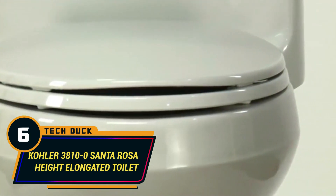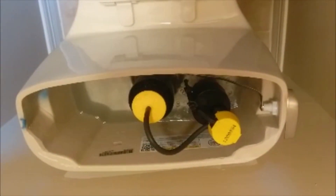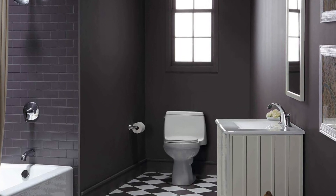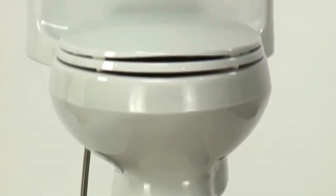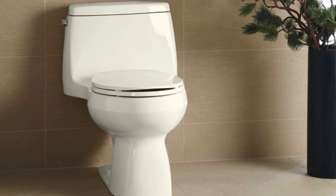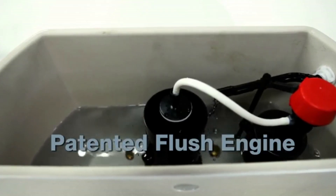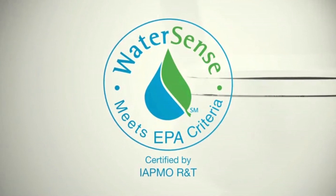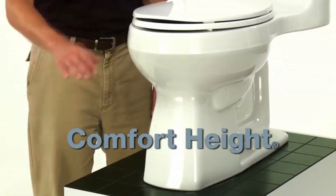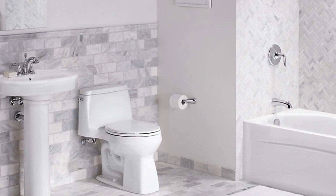Number 6: Kaula 3810 Zero Santa Rosa Height Elongated Toilet. One advantage of this one-piece toilet is that it helps save more space, and this Kaula model is no exception. Its design also makes it much easier to remove any dirt particles when cleaning. This model features the Aqua Piston technology, which delivers 360 degrees of water when you flush it. It has a comfortable height with a rim of over 17 inches off the ground and an elongated seat that allows maximum comfort for older homeowners or people with mobility issues. The Santa Rosa also has a quiet-close elongated seat that prevents the toilet lid from slamming, maximizing its useful lifespan.